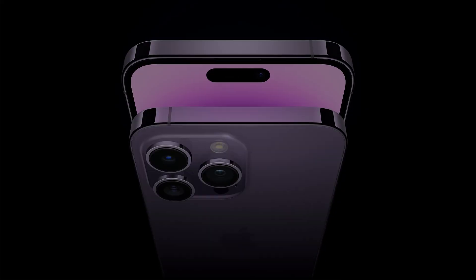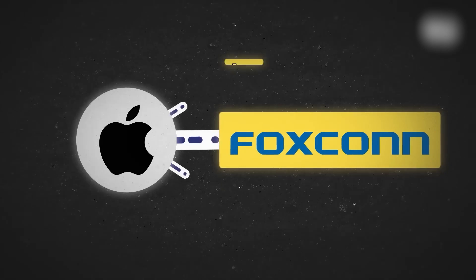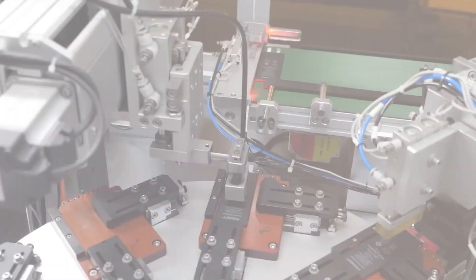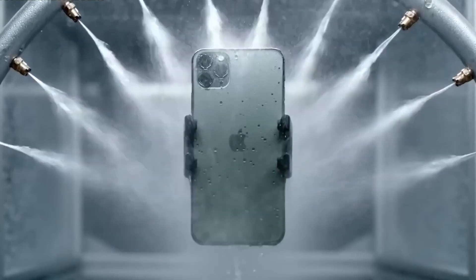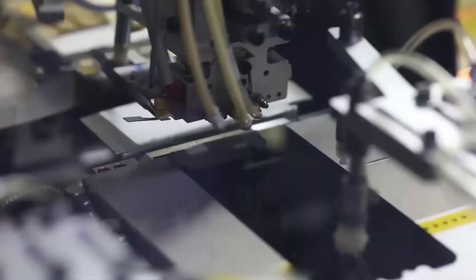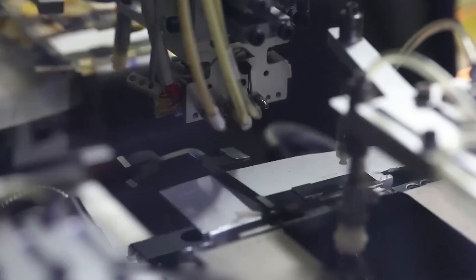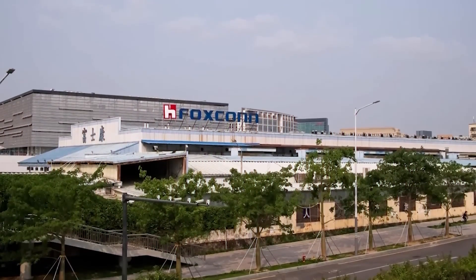Foxconn's relationship with Apple dates back to the early 2000s. Over the years, the two companies have perfected a production system that ensures new iPhones hit shelves worldwide on schedule, year after year. But it's not just the scale that's impressive — it's the precision with which these iPhones are crafted. Let's dive deeper into what a day inside this factory looks like.